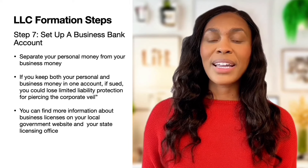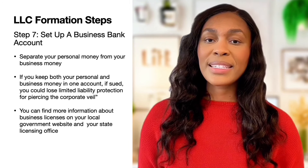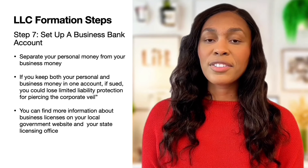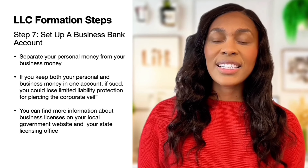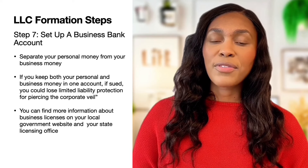For the seventh step, business owners in Florida will need to set up a business bank account. This is a way to separate your personal money from the money of your business. If business owners use their personal account to accept business money, they could be piercing the corporate veil — a legal term meaning that you and your business are considered one. If you were to get sued, limited liability would go away and they would be able to access all of your personal assets.